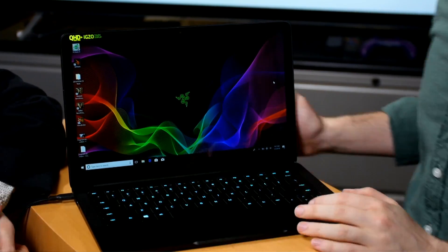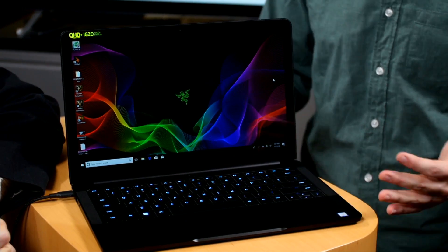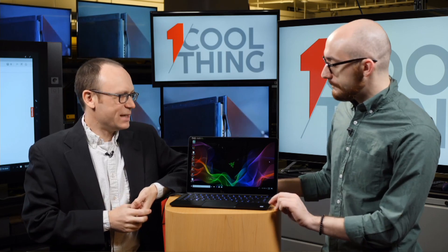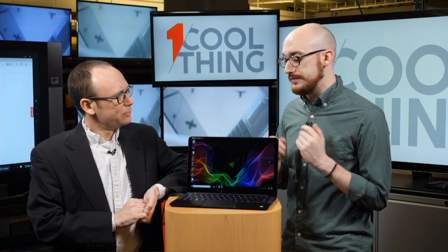It's pretty reflective — that is something you have to deal with. When you do the matte finish, the picture is kind of dull; it's not as nice to look at, but you don't get those reflections. Gaming and multimedia laptops tend to have the gloss because they want those punch-you-in-the-face colors. It's a little bit of a trade-off if you're in glare, but you can usually find an angle where it's fine.